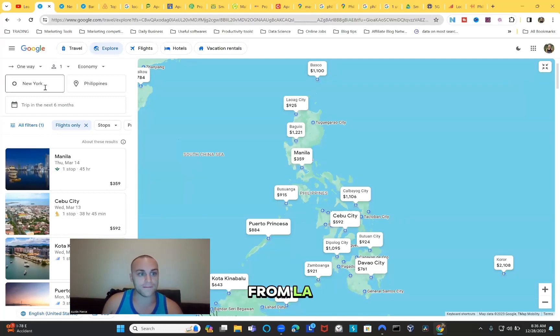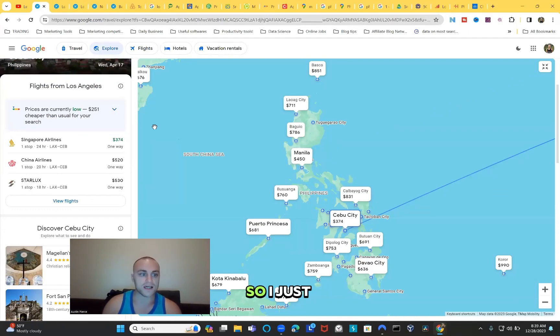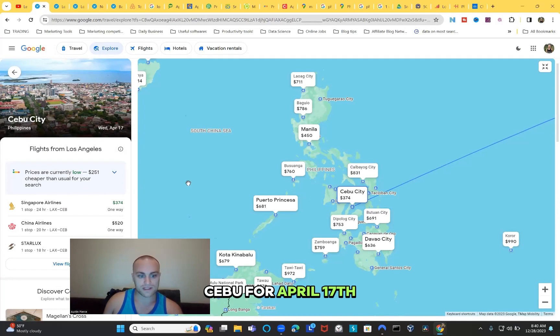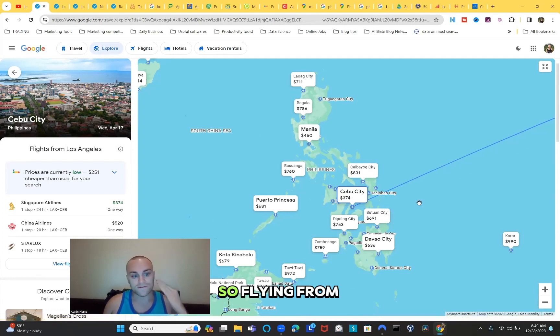Flying from LA will be even cheaper. Through Singapore Airlines from LA it takes 22 to 24 hours. The price is $374 to Cebu, Philippines, and $450 to Manila. I checked around 10 other sites and the best price for Cebu for April 17th is $374, and this includes checked baggage as well - flying from LA all the way to Cebu Philippines.